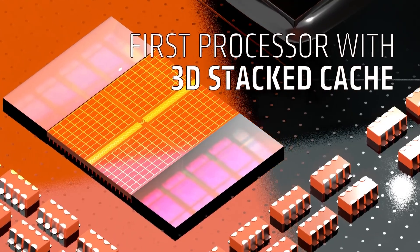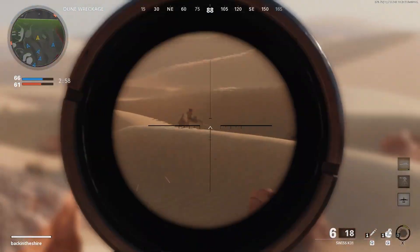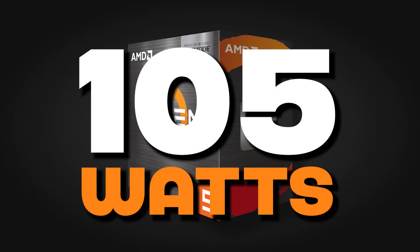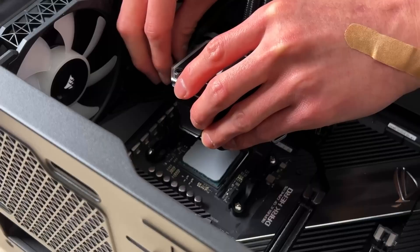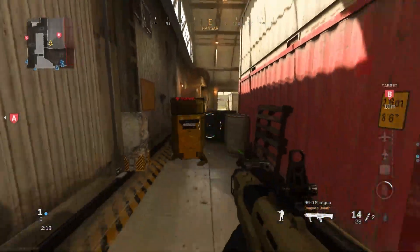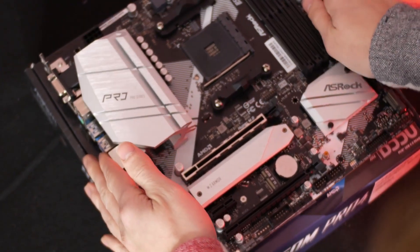The real value here isn't the speed — it's the cache. This chip features 96 megabytes of L3 cache thanks to AMD's 3D V-Cache technology, the same tech that made the 5800 X3D such a gaming monster. The trade-off: because of the stacked cache design, X3D chips tend to have lower clock speeds and higher power draw. The 5500 X3D is rated at 105 watts TDP, while the regular Ryzen 5 5500 runs at just 65 watts, so you'll probably want a decent cooler.